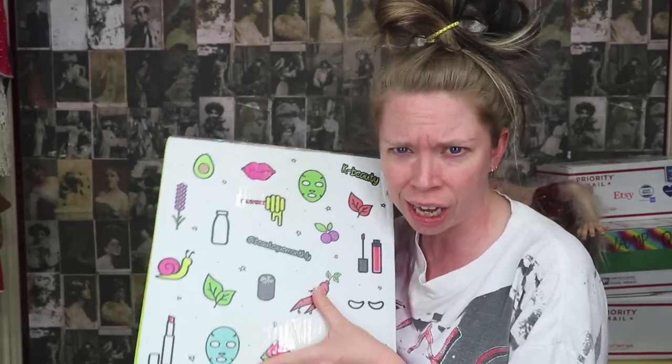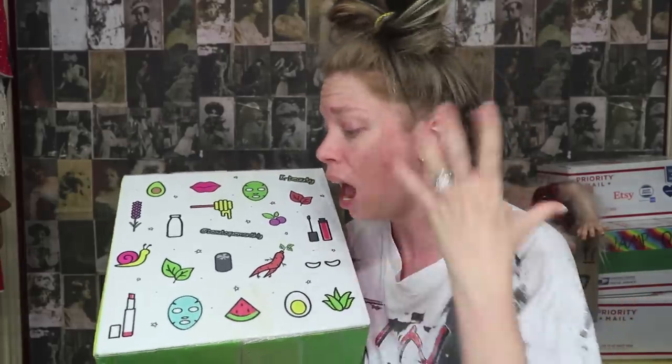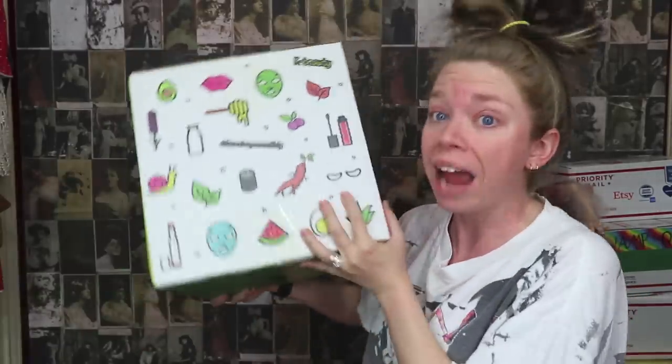I don't really know if this is a subscription service or if this is just like PR that they're sending, because it does seem like they have a more expansive website now where you can just choose to buy K-Beauty products. I don't know if they're just putting this together as a PR thing to show us a sampling of what you can get. I have no idea, but I have been getting a box like this for the past couple of months.